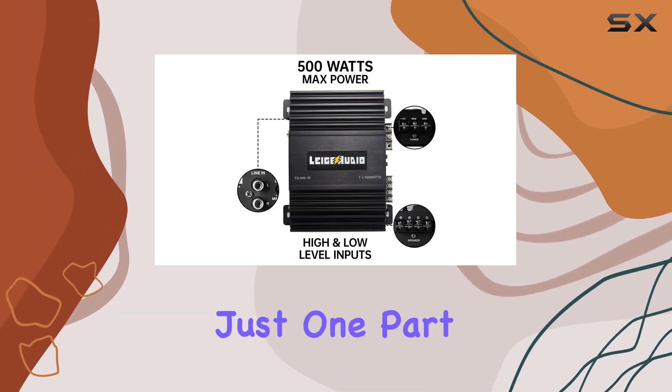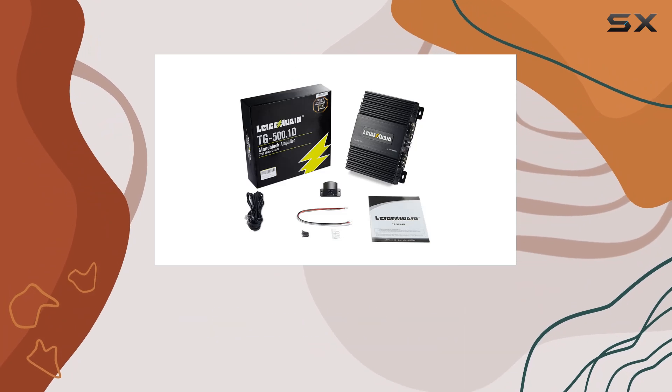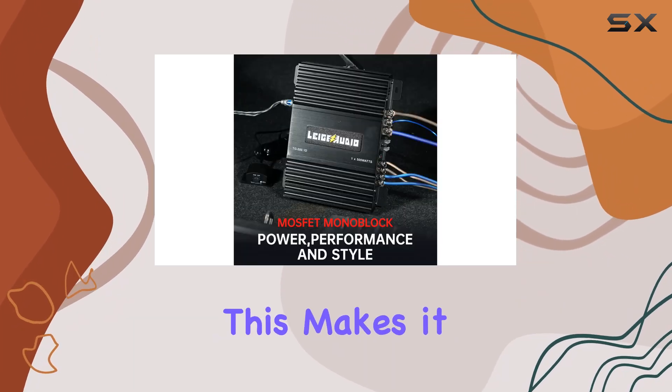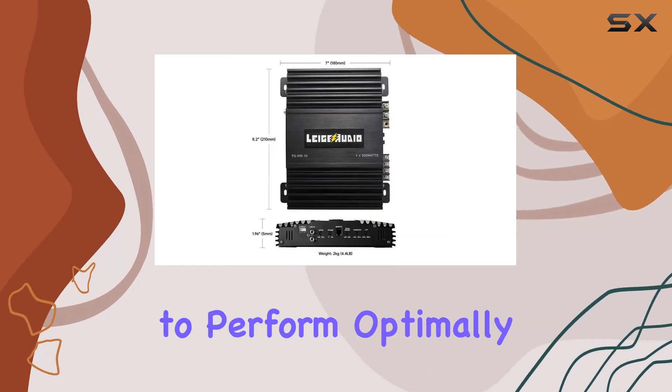But efficiency is just one part of the equation. The Lages Audio amplifier is also 1 ohm stable, meaning it can continuously power loads of 1 ohm without overheating. This makes it perfect for subwoofers that demand heavier power loads to perform optimally.